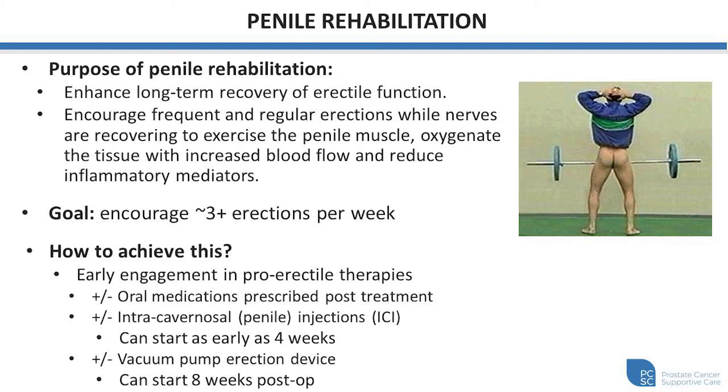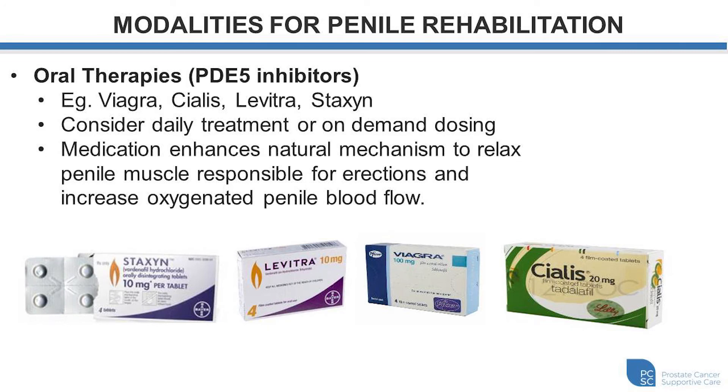We may introduce penile injection therapy to help simulate erections, which can be quite effective, and we also may initiate vacuum therapy, which draws blood into the penis, expands the muscle, and exercises the muscle. For those individuals that aren't able to naturally achieve an erection following treatment, which is the majority of men, we often start with one of the medications in this PDE-5 inhibitor class — Viagra, Cialis, Levitra, Staxyn — and we consider either using daily treatment to promote oxygenated blood flow and muscle relaxation, or on-demand dosing once or more times per week. The medication enhances the natural mechanism to relax the penile muscle and increases oxygenated blood flow into the penile shaft and into the muscle.